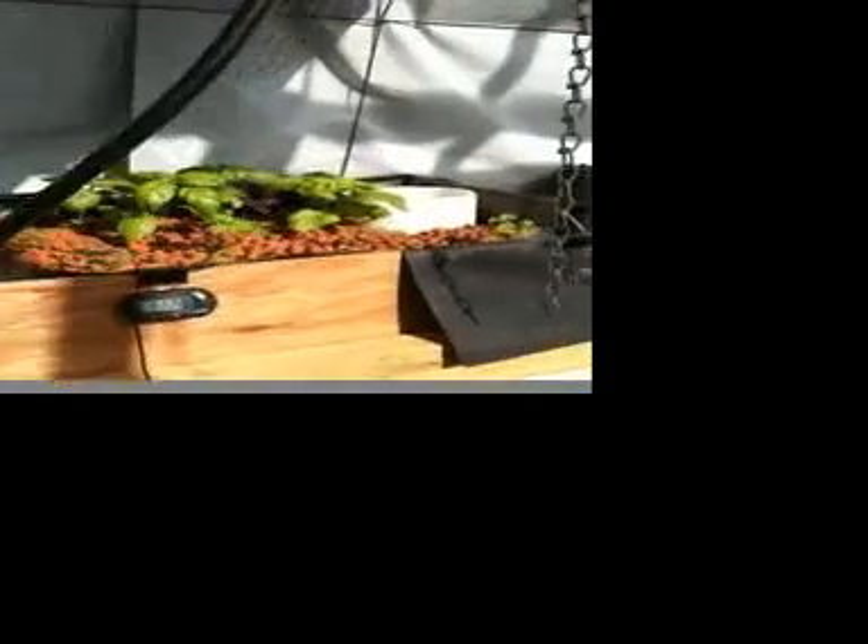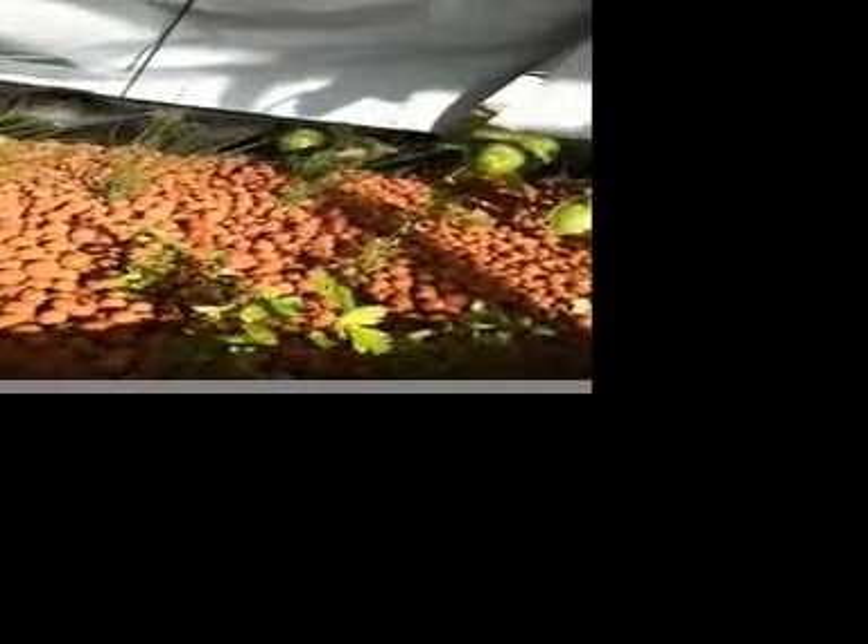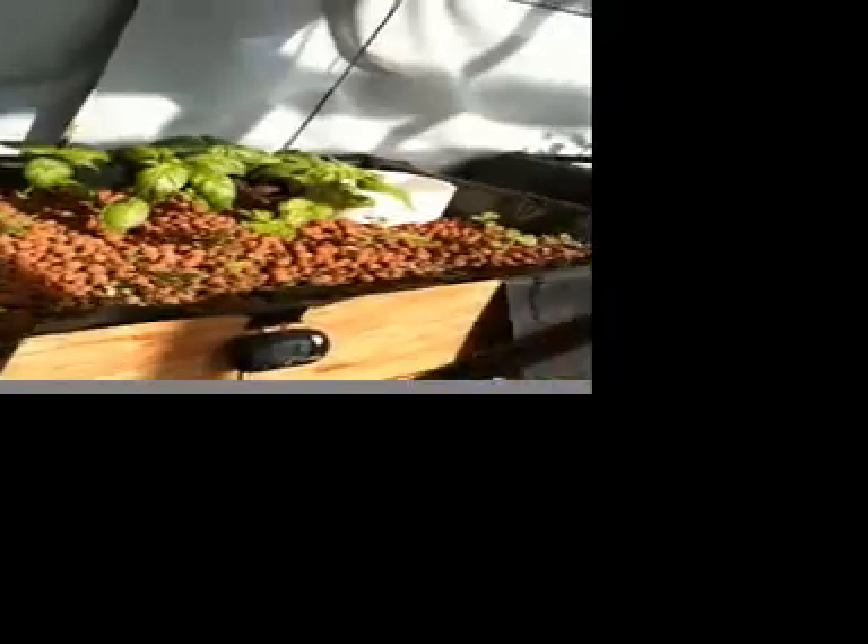That is joined by the bin of herbs — just a real nice variety of herbs in here. And on the far side over here are some of our other big plants. Again, we've got some beans, zucchini, and this is going to be an English cucumber that seems to be growing about an inch a day right now.